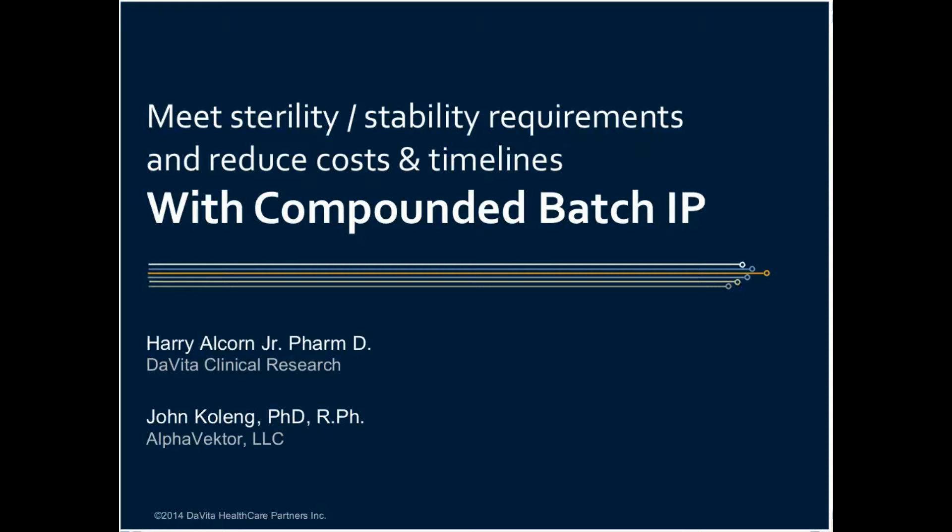We'll then allocate 10 or 15 minutes at the end to try to answer any questions or thoughts. So without further ado, please allow me to welcome Harry and John.